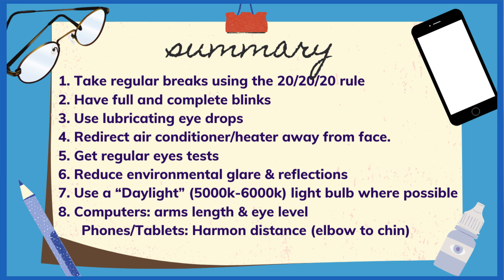Here's a quick summary: one, take regular breaks using the 20-20-20 rule; two, have full complete blinks; three, use lubricating eye drops; four, redirect air conditioning or heating away from your face and use a humidifier if needed; five, get your eyes tested; six, reduce reflections by positioning light to the side, reducing screen brightness, or using a filter or coating; seven, use a natural light bulb where possible; eight, position your monitor at arm's length and eye level, and keep phones at Harman distance. Life right now is temporary, and if you're spending more time on devices than usual, that's perfectly fine. I hope these tips help keep your eyes comfortable during this quarantine period. Thanks for watching — we'll see you next time!